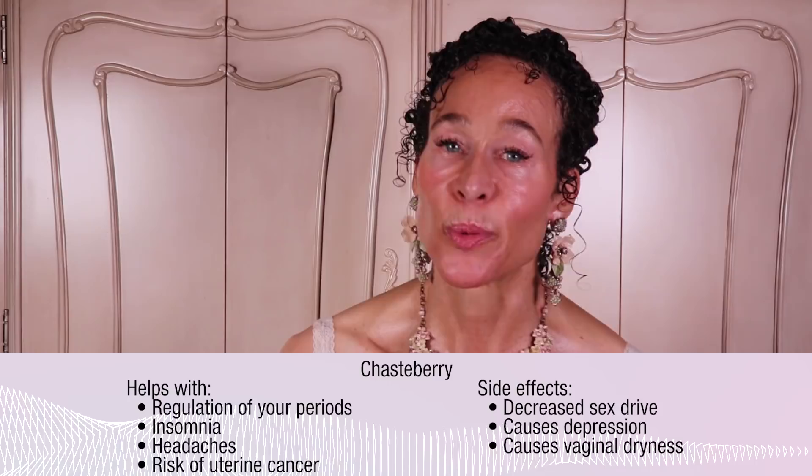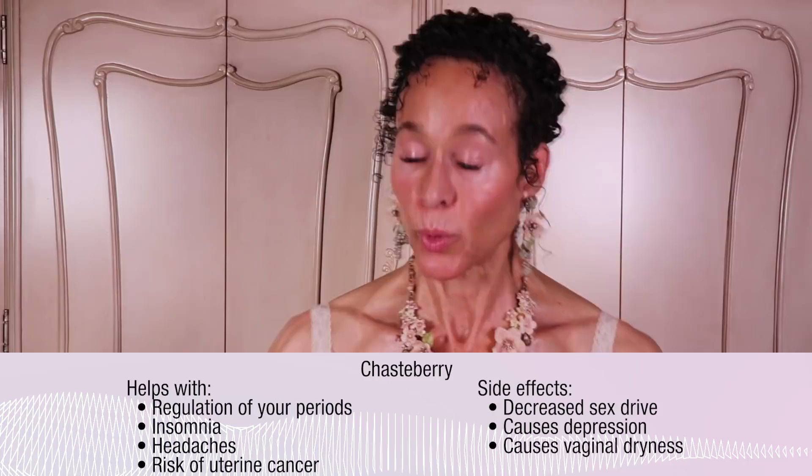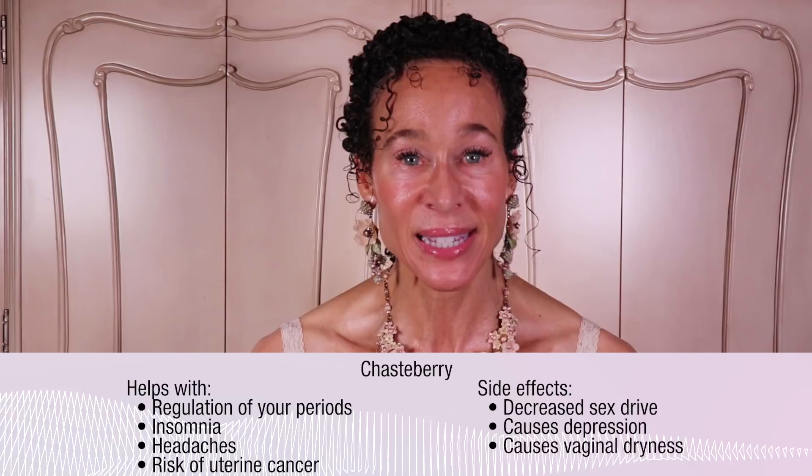So chasteberry is going to do some of the same things that progesterone does. It will help regulate your periods, make you drowsy to help alleviate insomnia, decrease your sex drive, possibly decrease headaches, and decrease your risk of uterine cancer. It may also cause depression and vaginal dryness. When you're pregnant you can experience all of those things. The word chasteberry comes from the fact that monks used it to curb their sex drives — it makes you chaste.